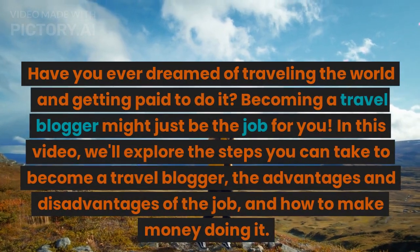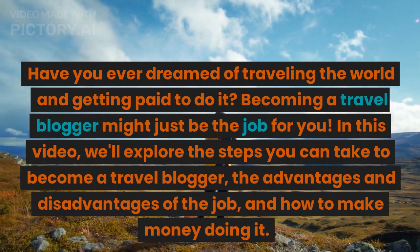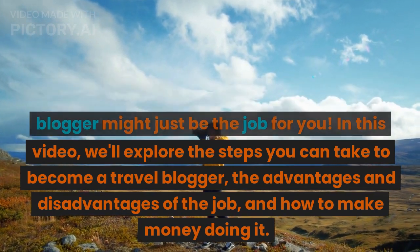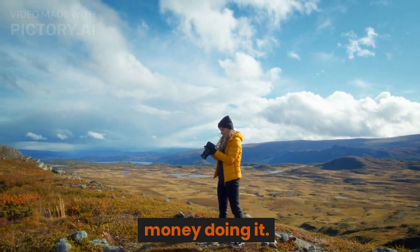Have you ever dreamed of traveling the world and getting paid to do it? Becoming a travel blogger might just be the job for you. In this video, we'll explore the steps you can take to become a travel blogger, the advantages and disadvantages of the job, and how to make money doing it.